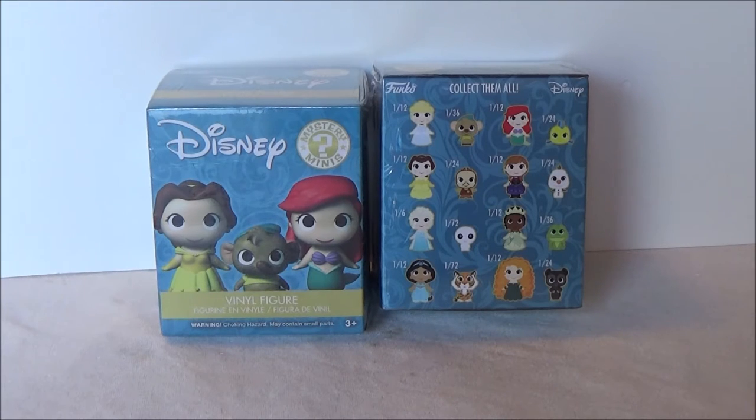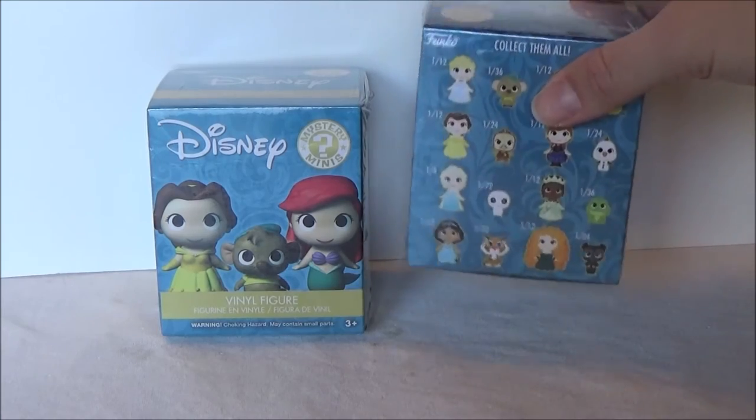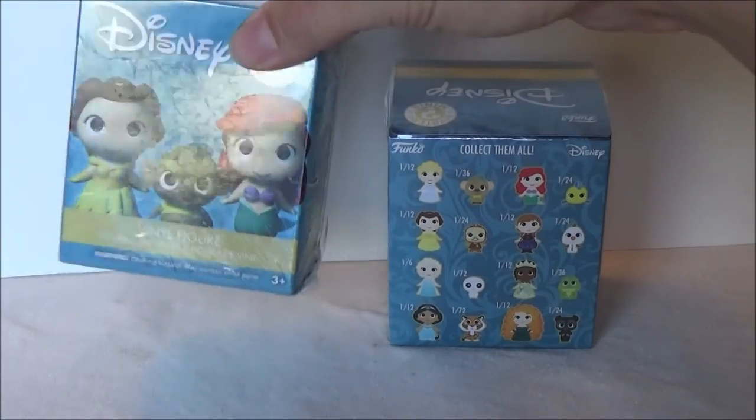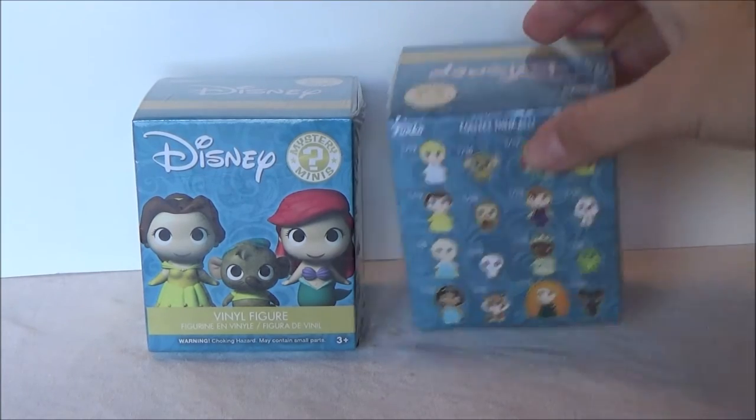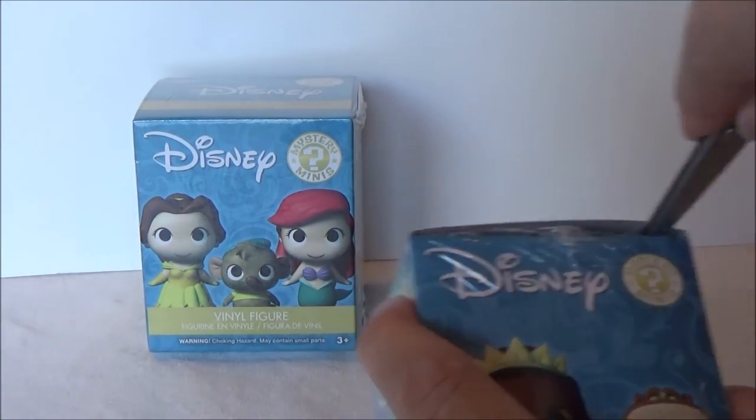Hey, it's Kristina and today I am super excited to have these mystery minis, Disney princesses and their friends. I went to my local GameStop yesterday and they finally had some of these Disney mystery minis, so I got two of them. I have a very light one and a slightly heavier one, hoping to get a princess and a friend. So let's just start opening them up and see what I get.